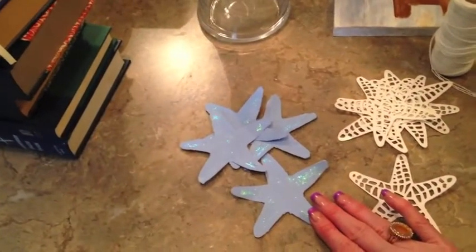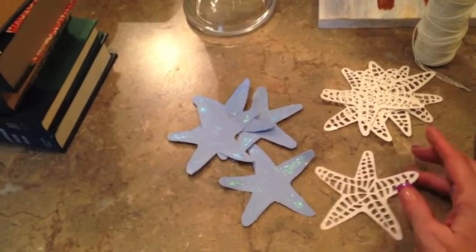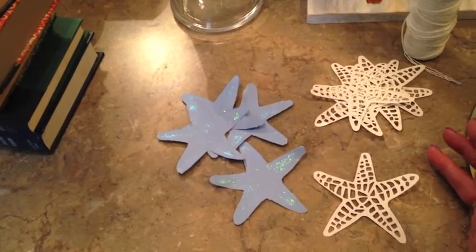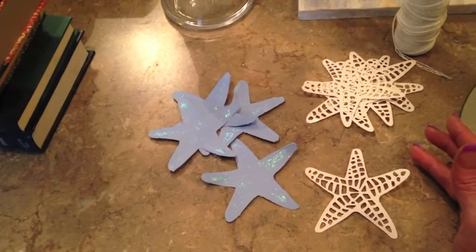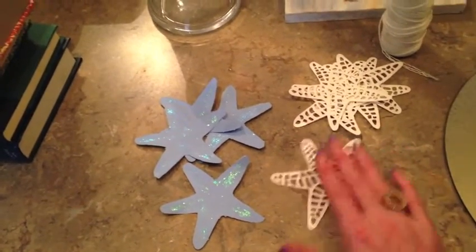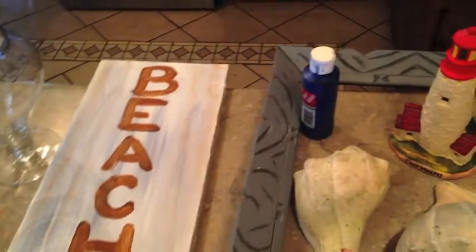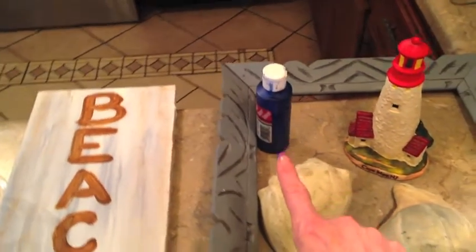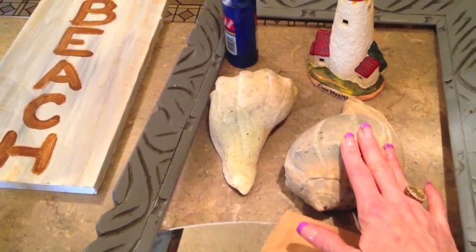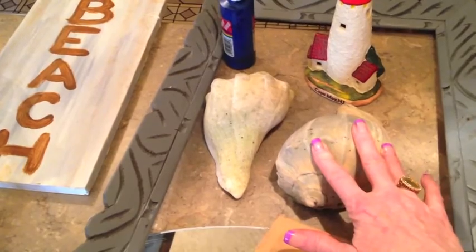If you own a Silhouette Cameo, an electronic die-cutting machine — this was the free shape this week. You get a free shape every week and it just so happened to be starfish. I thought this is all just lining up, so I cut out some blue ones and some white ones, and I'll show you what I'm going to do with those. And here's some string. I went and pulled these big shells out of my flower bed, washed them up to get the dirt off, and I'm going to use those.